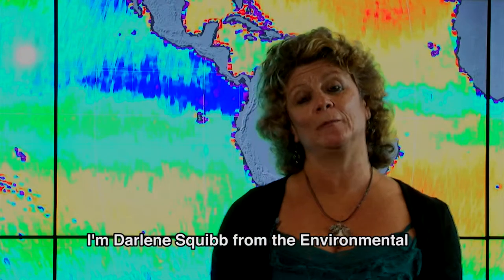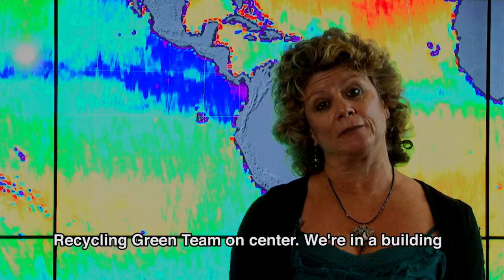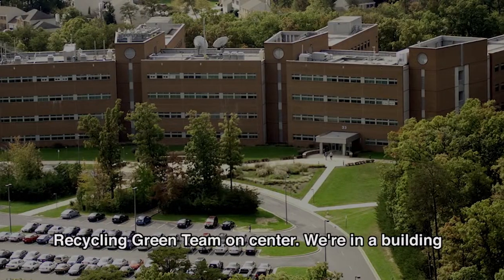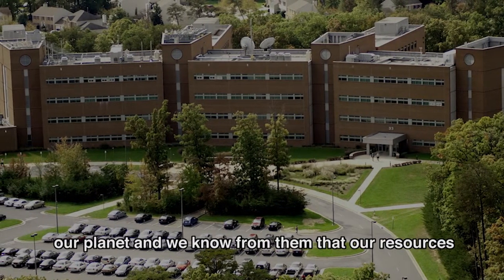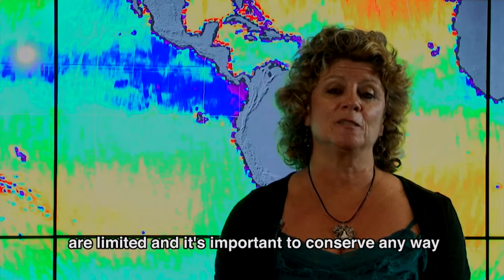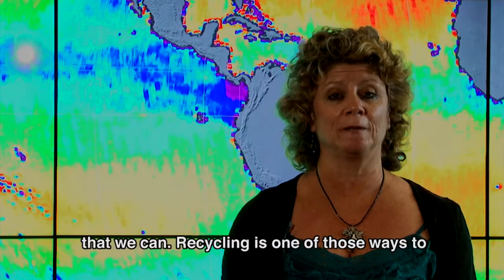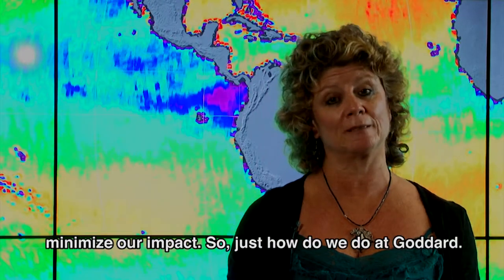I'm Darlene Squibb from the Environmental Management Office here at Goddard, and I run a recycling green team on Center. We're in a building that houses hundreds of Earth scientists that study our planet, and we know from them that our resources are limited. It's important to conserve any way that we can. Recycling is one of those ways to minimize our impact.